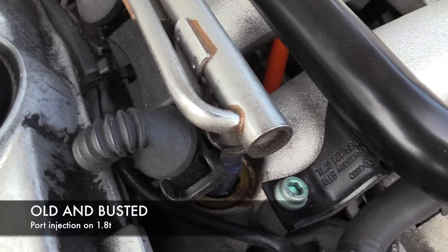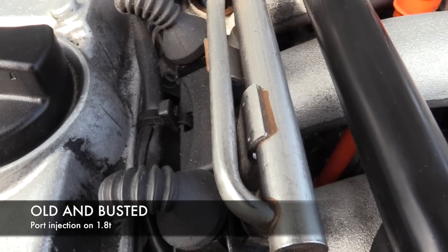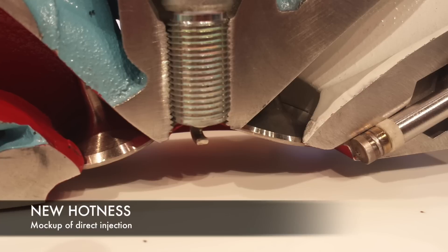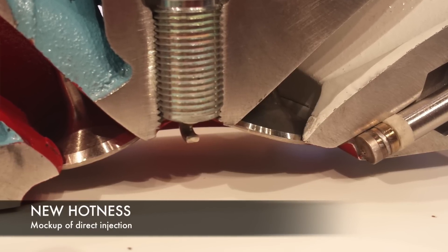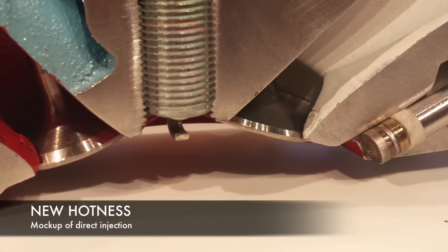Greetings, viewers, and welcome. Today we're talking direct injection fuel systems. What is direct injection fuel? Well, if we're talking about what powers our car, it's simply that we're injecting fuel straight into the cylinder. In previous generations of fuel injection, we were injecting fuel into the intake manifold, and the fuel was carried in with the air on the intake stroke. With direct injection, we're going straight into the cylinder. This allows us to more closely monitor fuel, get more complete combustion, cooler engine temperatures, as well as better efficiency overall.